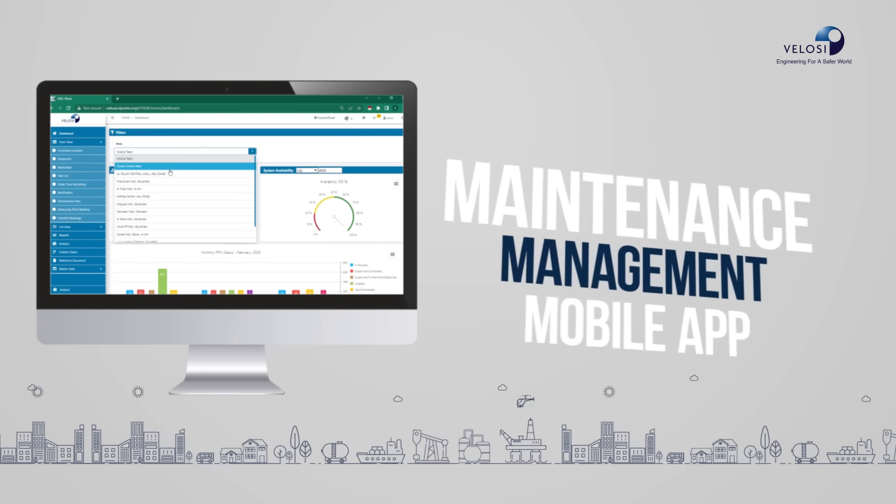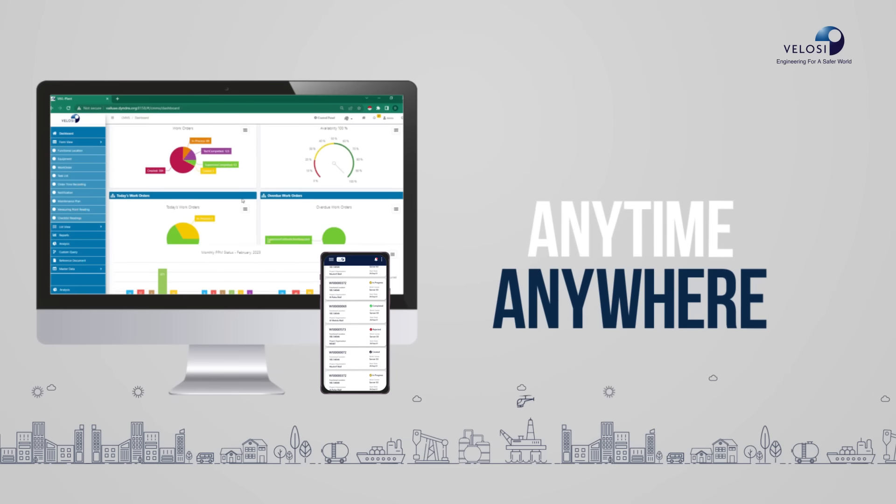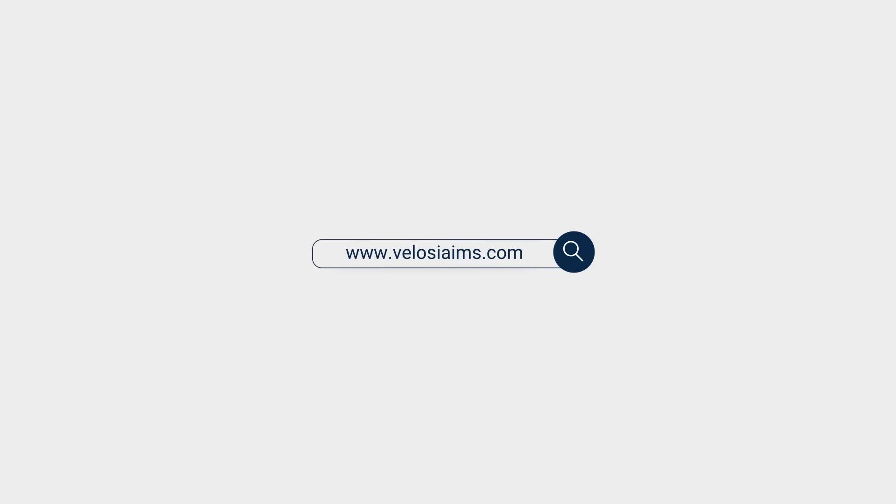Take maintenance management on the go with our mobile app. Access CMMS software anytime, anywhere. Schedule a free demo on our website today.